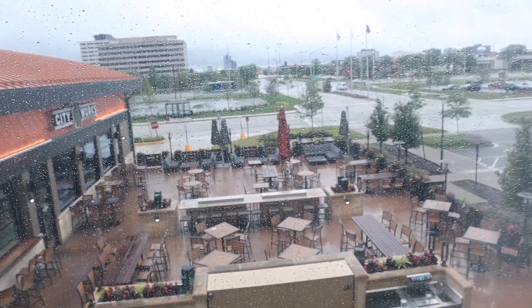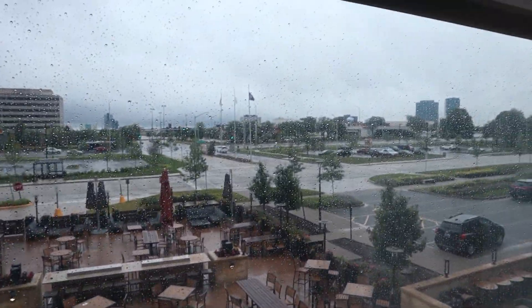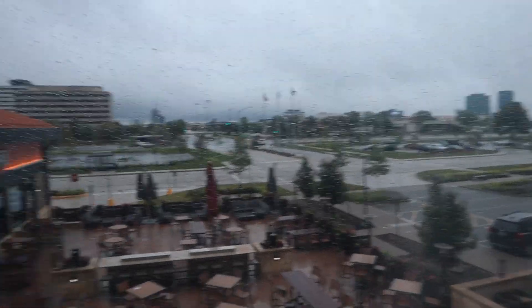Morning guys, we are ready to go downstairs. Unfortunately, let me show you the view — it is not looking too good. It is raining and it looks like it's going to keep raining for the rest of the day. Fingers crossed, hope the weather holds up and I can do a nice walk around without getting too wet. But let's see — I've got my umbrella.